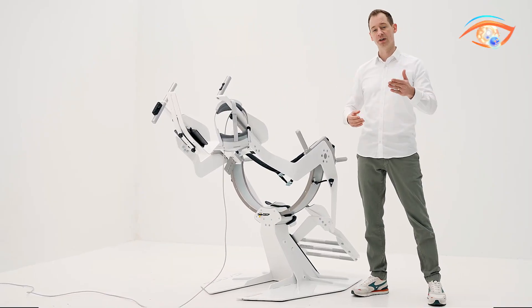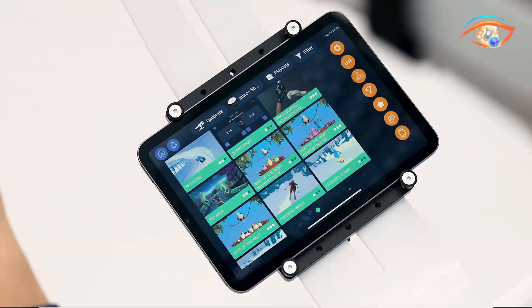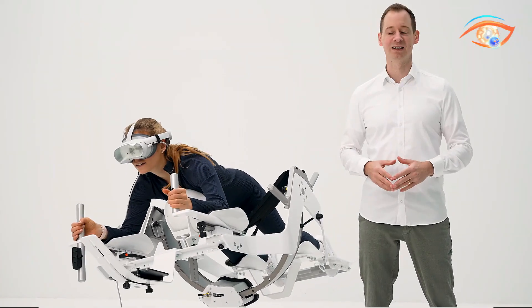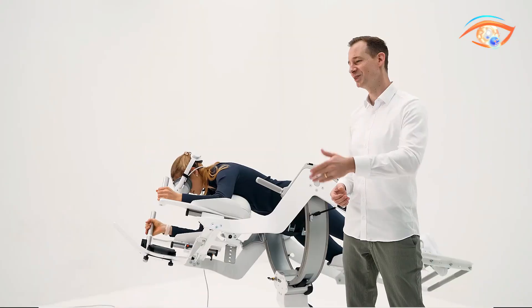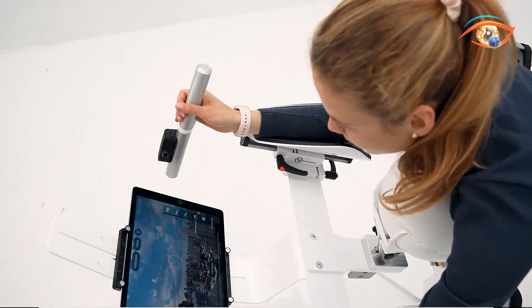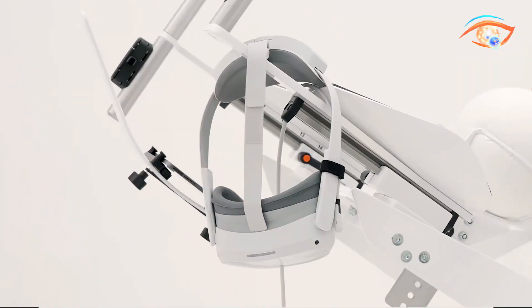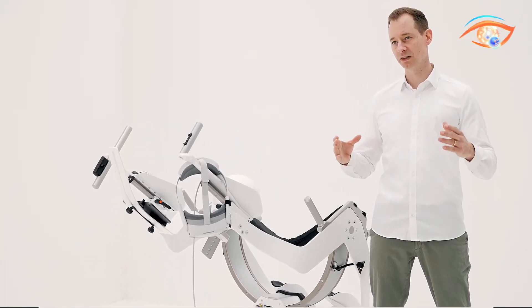By integrating gaming elements into rehabilitation exercises, Icaros Health encourages consistent participation, making therapy not only effective but also enjoyable. Healthcare professionals can tailor the Icaros experience to meet the unique needs of each patient, ensuring personalized rehabilitation programs that maximize outcomes. Whether used in clinics, hospitals, or at home, Icaros Health empowers users to regain strength and improve mobility, paving the way for a more active and independent lifestyle.